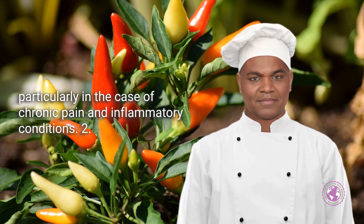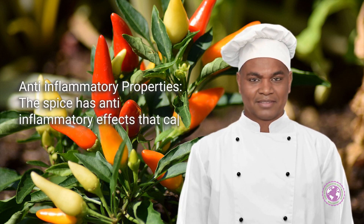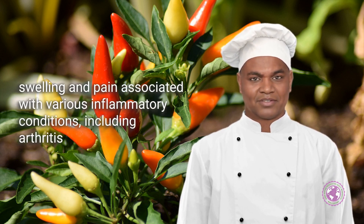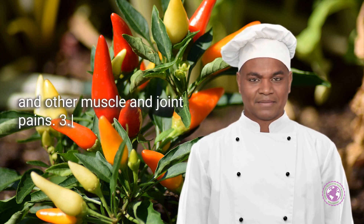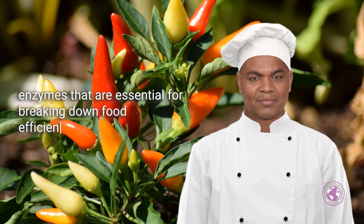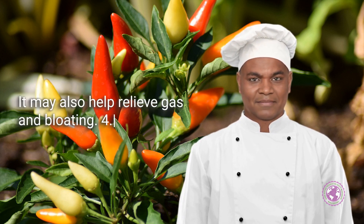This is particularly beneficial in the case of chronic pain and inflammatory conditions. The spice also has anti-inflammatory effects that can help reduce swelling and pain associated with various inflammatory conditions, including arthritis and other muscle and joint pains. Additionally, Sichuan pepper can aid digestion by stimulating the stomach to produce enzymes essential for breaking down food efficiently.